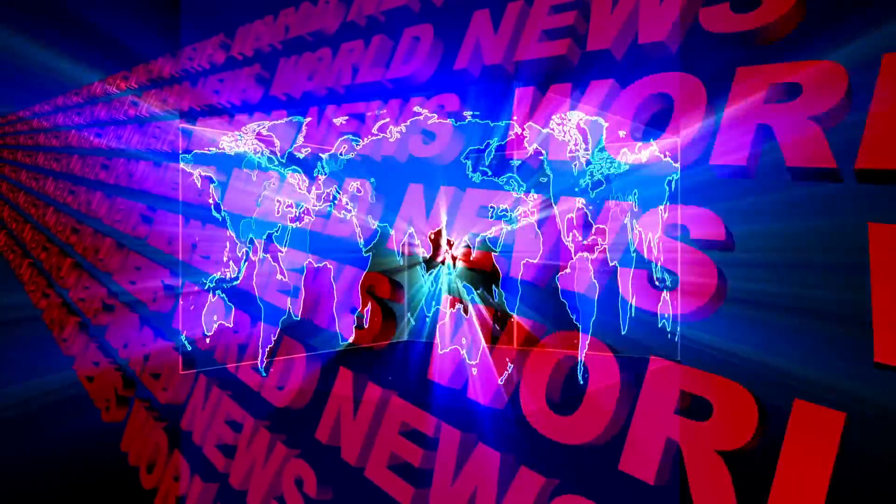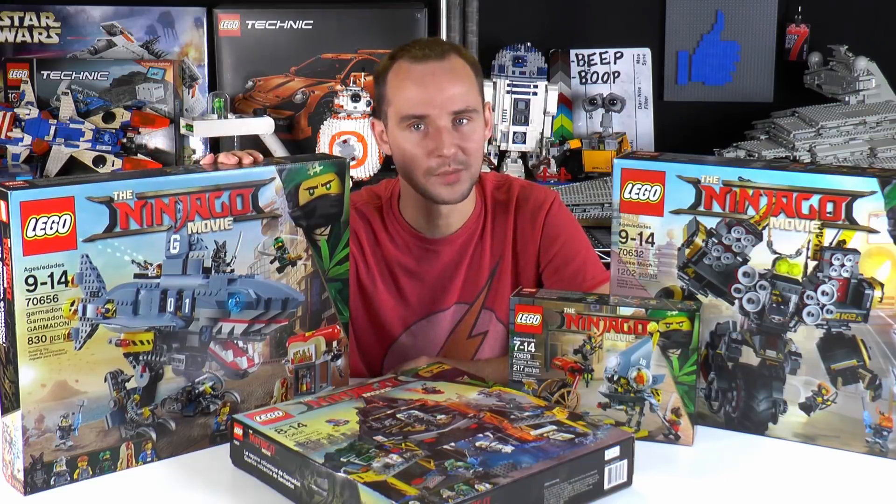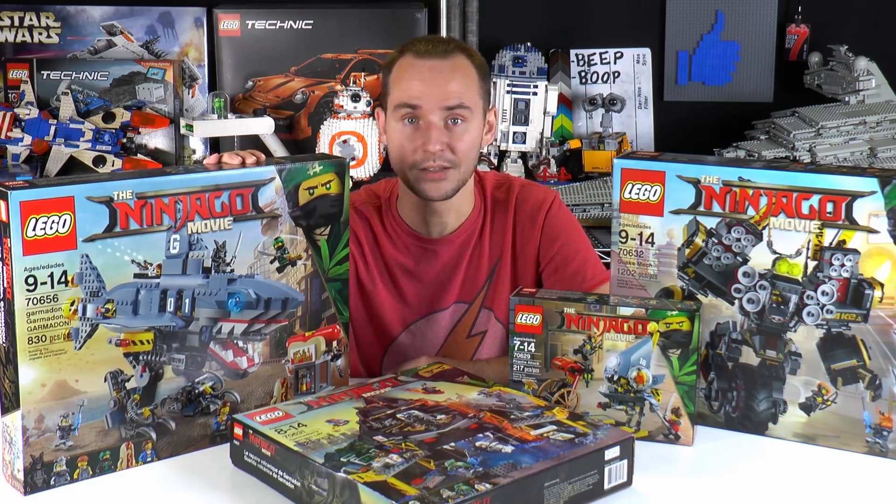It's time for the news. Hi everybody, welcome to Brick Vault. My name is Mike, and welcome to another weekly news update.